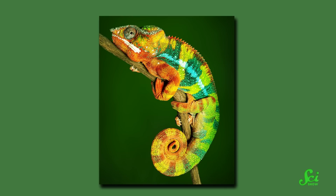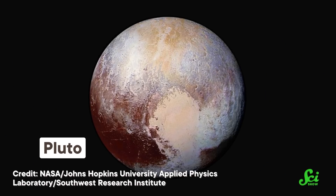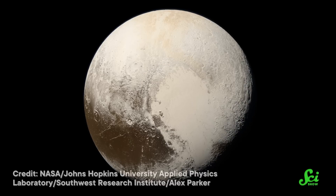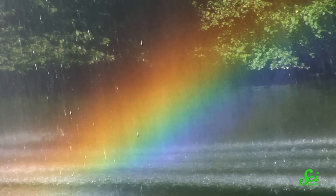Color perception is weird. You and I can look at the exact same object and even use the same word to describe what color it is, but still not see the exact same thing. Maybe it's because one of us is colorblind, or maybe it's because our brains process the information a little differently. But even then, if we both grew up looking at this version of Pluto and then hopped in a fancy sci-fi spaceship to actually visit it, we'd still be able to agree that our expectations did not match reality. We learned pretty early on in life that light comes in a whole rainbow of colors, and eventually that an object's color depends on its relationship with that rainbow — which wavelengths of light does it emit, which does it absorb, and which does it reflect?